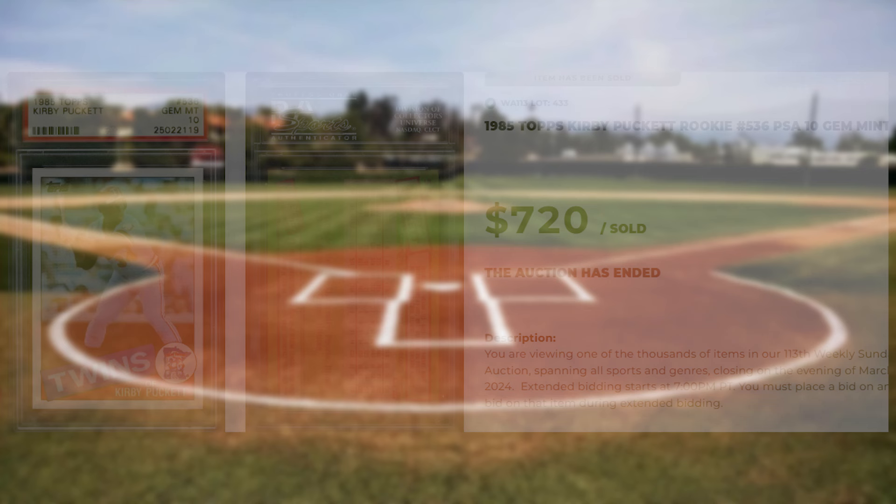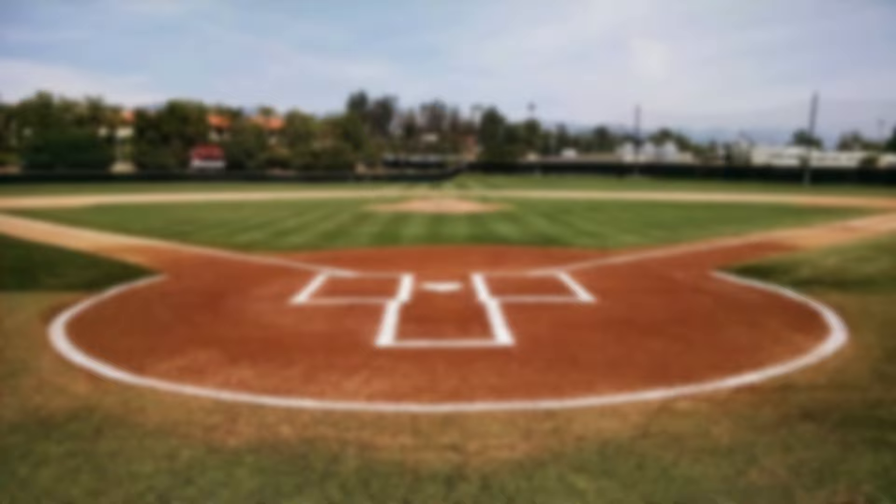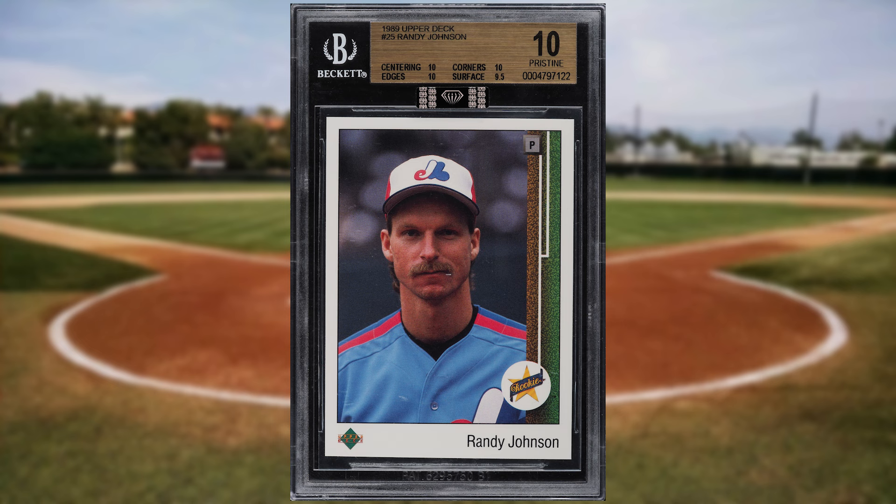The Big Unit makes another appearance on today's list at number 7 with this 1989 Upper Deck Randy Johnson rookie card number 25. This star rookie was in a BGS Gold Label 10 and it sold for $1,020.